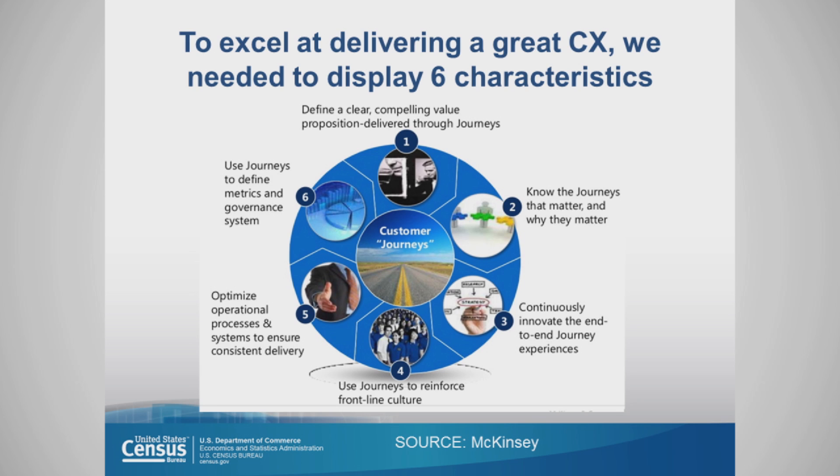Number four: use journeys to reinforce the frontline culture. Number five: optimize processes and systems to ensure consistent delivery. And number six: use customer journeys to define metrics and governance.